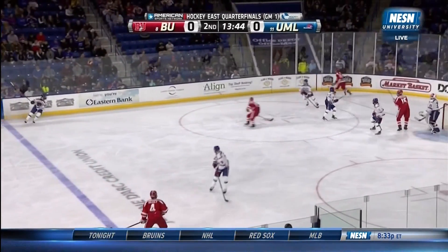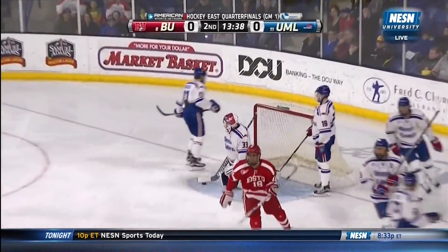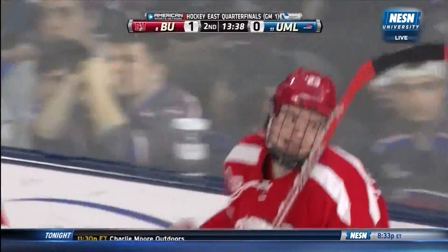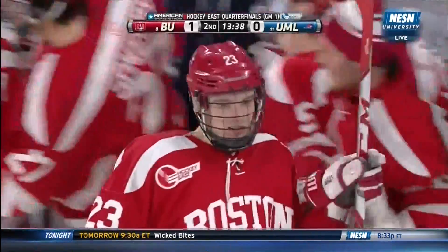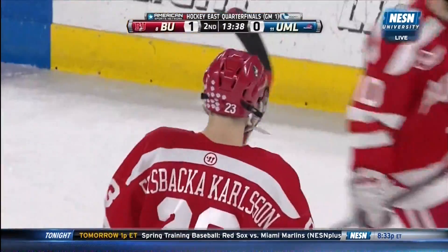A couple of freshmen — back to Carlson, Greenway here's the pass back to Carlson, he shoots and he scores! Jakub Carlson gets the Terriers on the board, 1-nothing. BU's Carlson was so instrumental last week with two goals — the first goal and the game-winning goal on Saturday night's game.